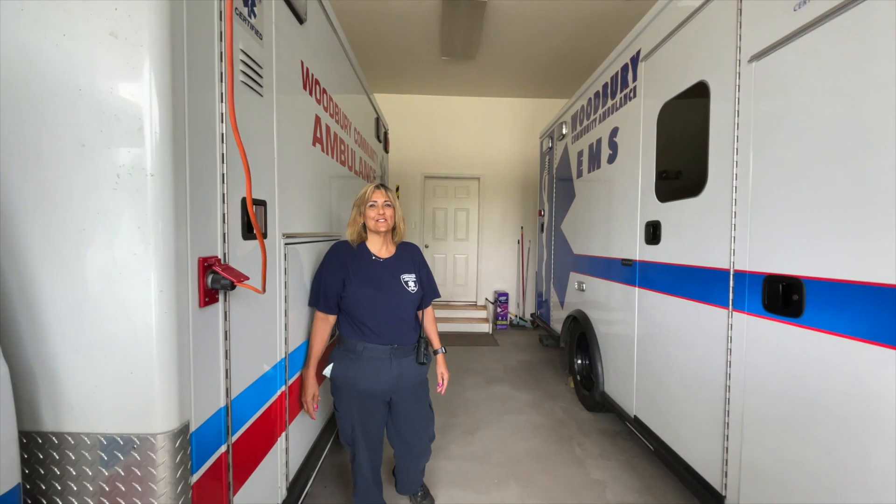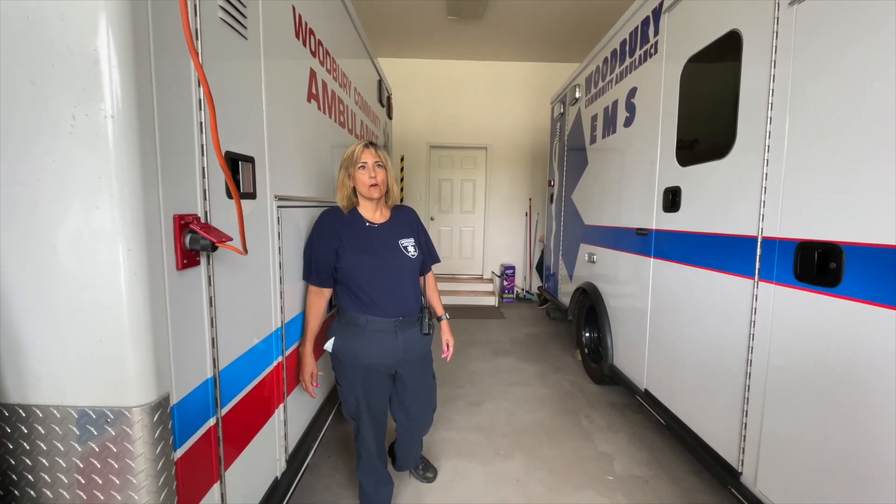This is where we keep our ambulances. We have three fully operating ambulances. One of which, our newest right here, Unit 227, is state-of-the-art. In addition to the ambulances, we also have two flycars. They are used to go directly to the scene by our EMTs, so they can bring them home when they're on call and then respond directly from their homes.